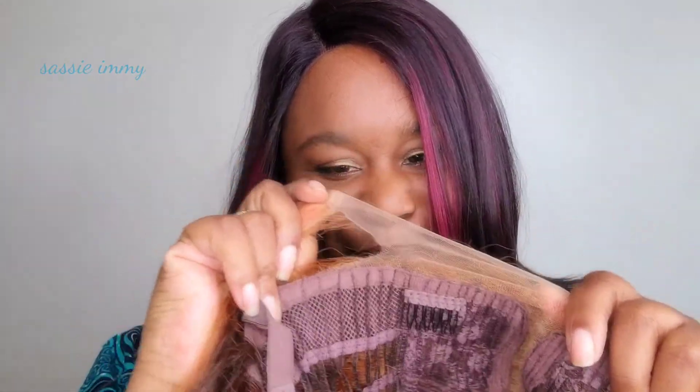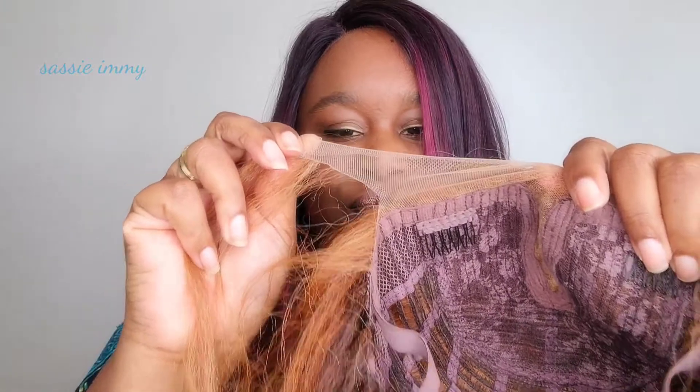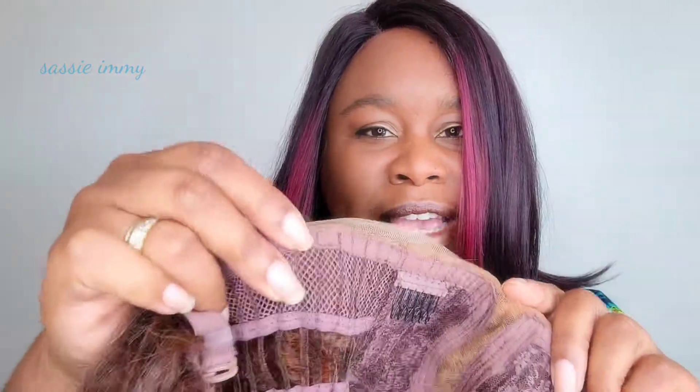Just a word of caution — as I was pulling this on I actually managed to rip the lace. It's quite soft lace, so I really recommend that when you're trying to grab the wig and put it on, take it by the cap and don't pull by the lace.